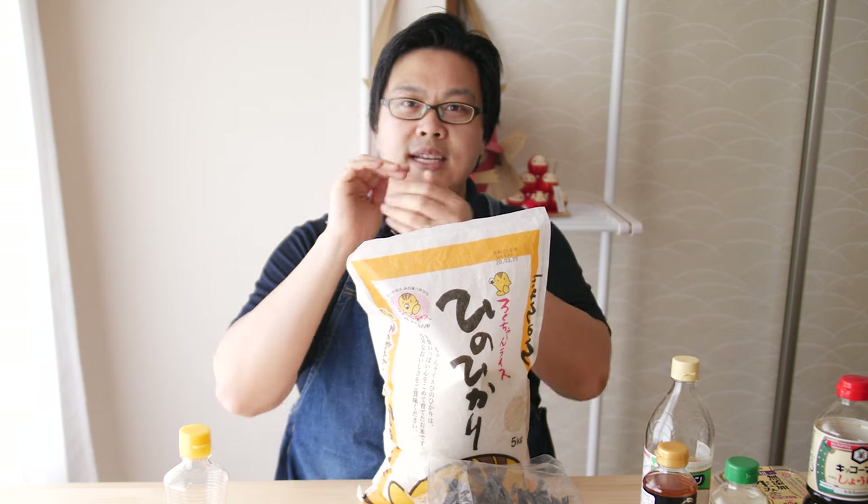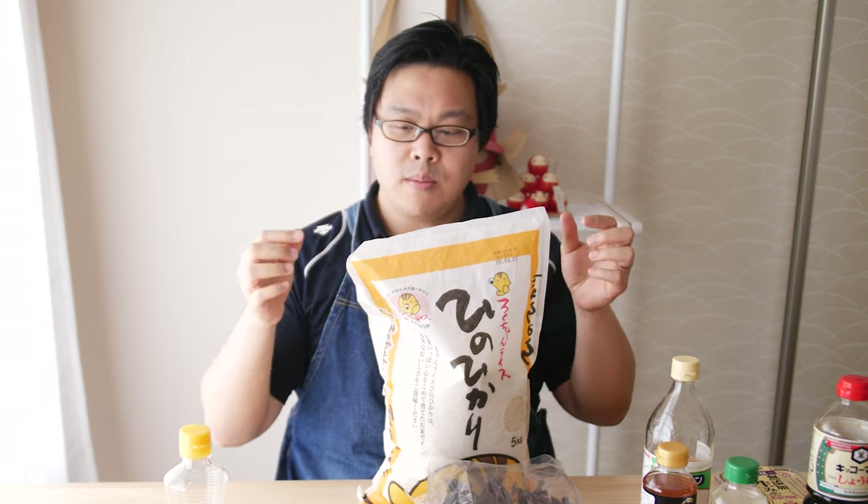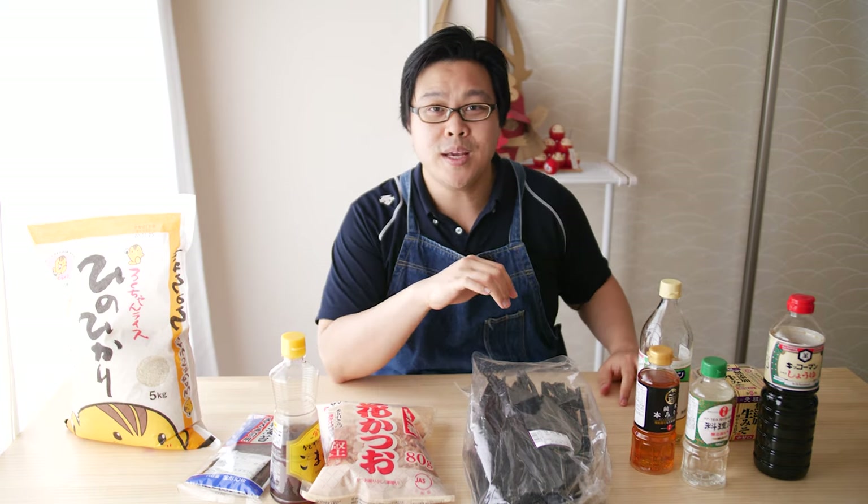So if you're planning on making a Japanese meal, especially something where the rice has to hold a certain shape, make sure you're using short grain Japanese rice. Check out my recipe playlist where I use all of these ingredients to make some awesome Japanese food. Thank you so much for watching and I'll see you in the next one.